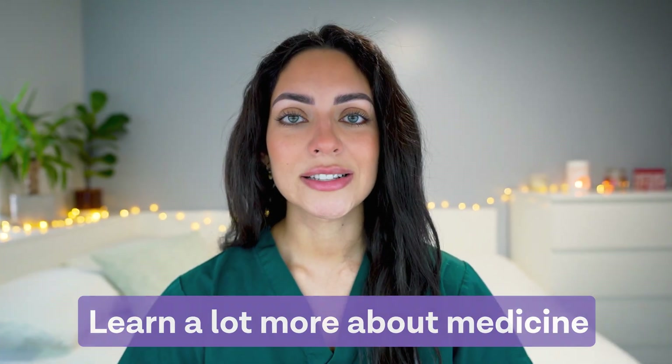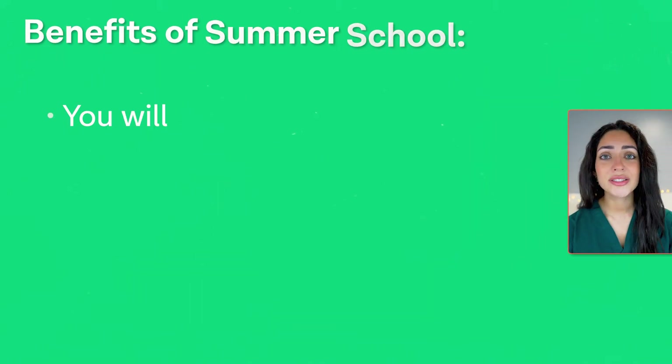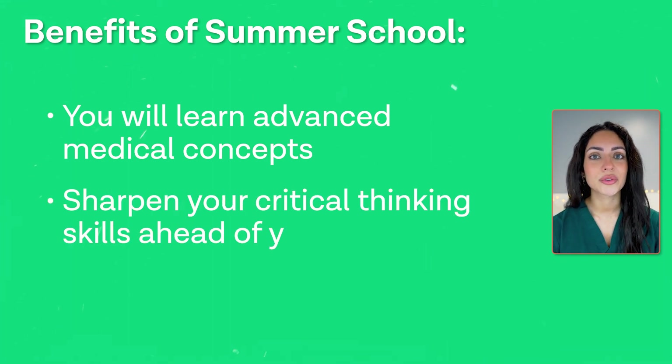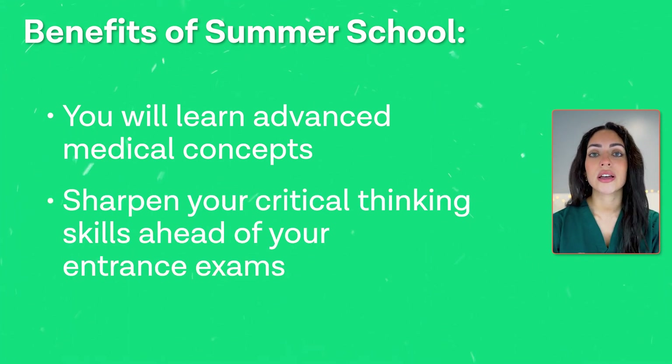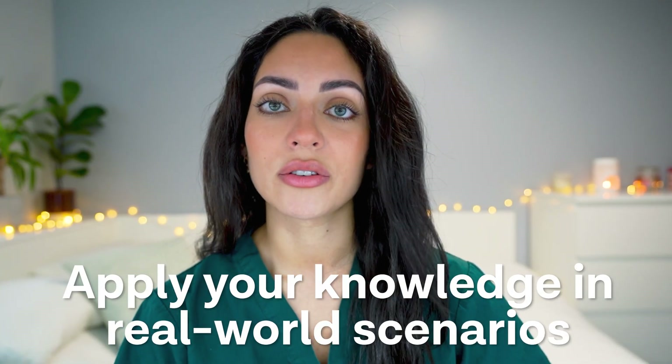If you are still considering whether applying to a medical summer school is the right thing for you, here are four reasons why you should consider applying. Firstly, you will learn a lot more about medicine. Attending a medicine summer school is all about enhancing your understanding of medicine. You'll get to learn advanced medical concepts as well as sharpen your critical thinking skills ahead of your entrance exams and interviews. Plus, with access to workshops, simulations, and even clinical placements, you'll be able to apply your knowledge in real-world scenarios, and develop skills including teamwork, communication, critical thinking, and problem solving.